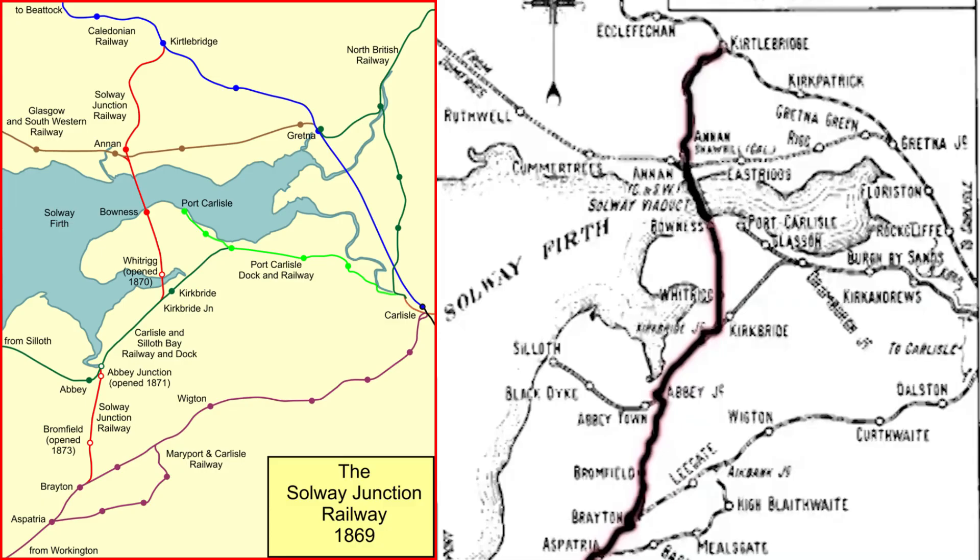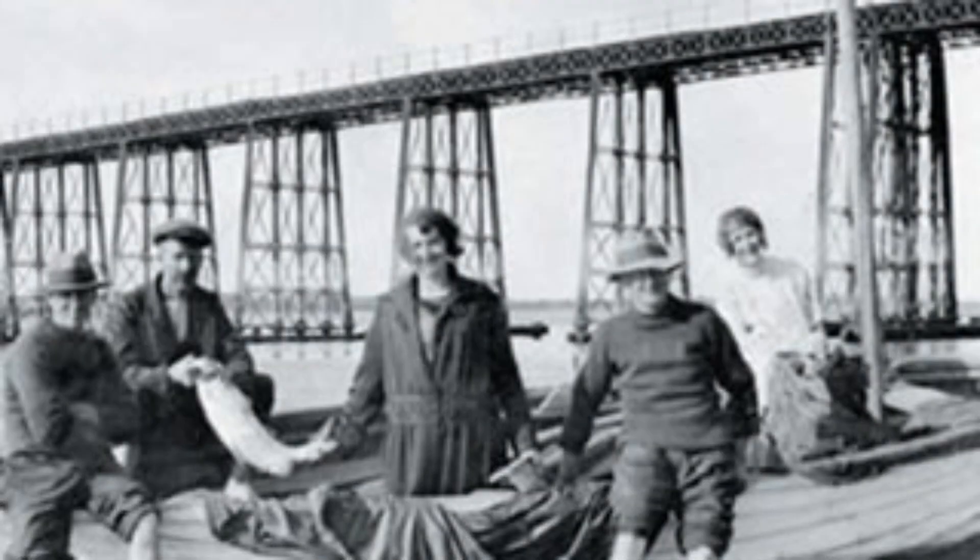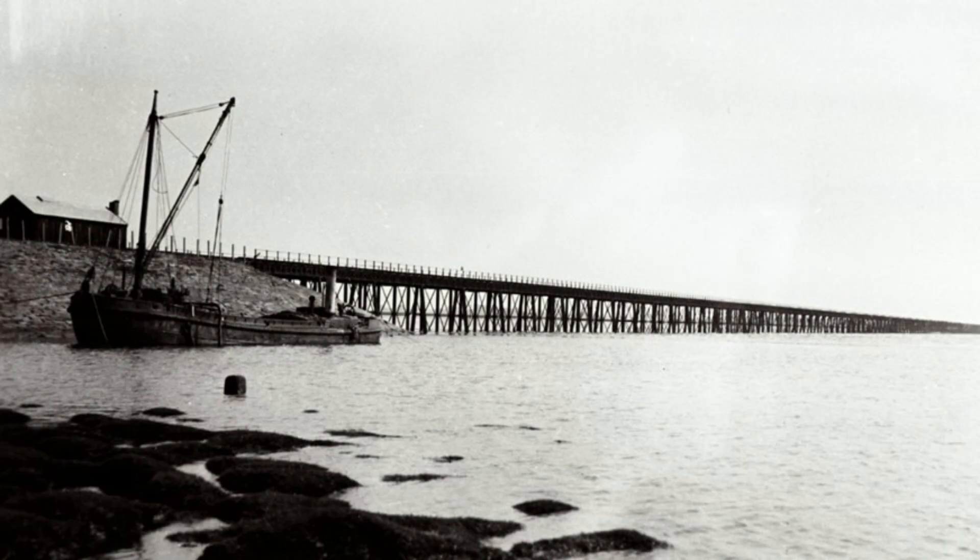Spanning over a mile with 193 cast iron piers, it was the longest railway bridge in Britain at its time. However, its design had a critical flaw — it lacked an opening span, effectively blocking maritime traffic to Port Carlisle and leading to the port's decline.